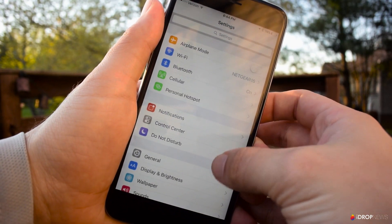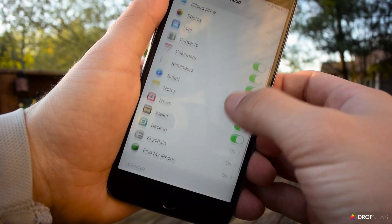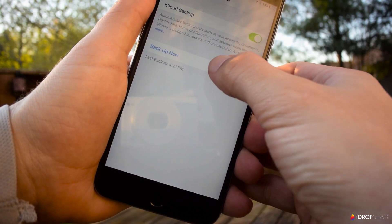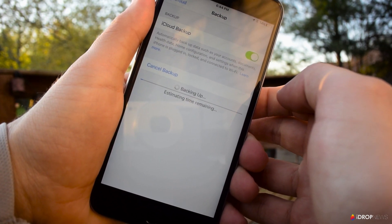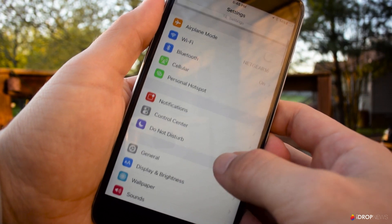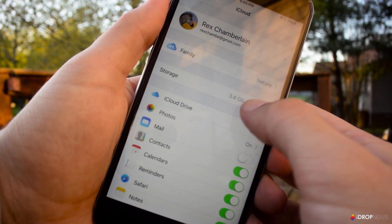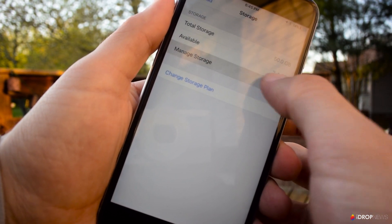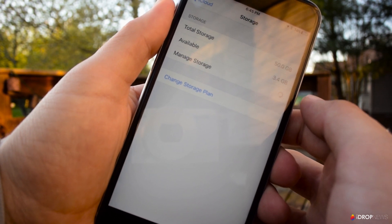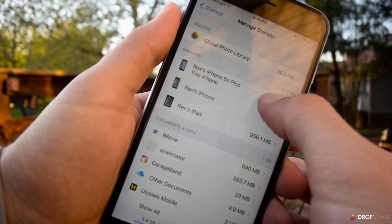Make sure your device has plenty of battery and is hooked up to a Wi-Fi network, then go to Settings, iCloud, scroll down and select Backup. Make sure iCloud Backup is turned on, then go ahead and tap Backup Now. You can make sure that the backup is finished by going to Settings, iCloud, Storage, tap Manage Storage and click on your device. The backup should show up and give you the time and the backup size. You can also go old school and back up your device using iTunes on a computer if you prefer.